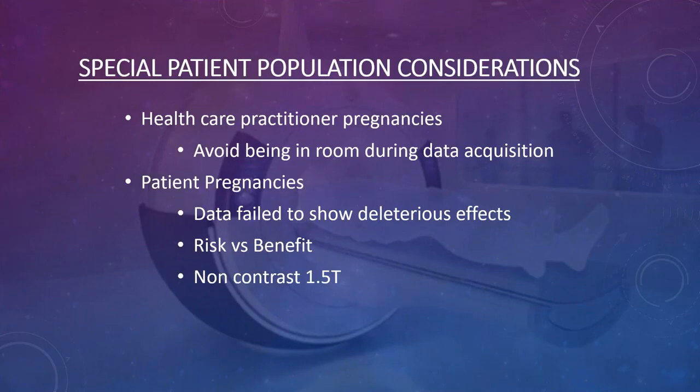Regarding pregnant population considerations: healthcare practitioners who are pregnant can work in and around the magnet as often as they want at any point in their pregnancy. There is actually no research showing they are in danger from the field, and nothing adverse has ever been reported.